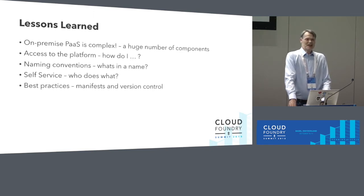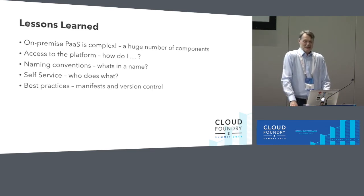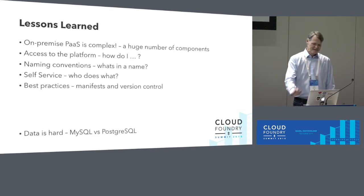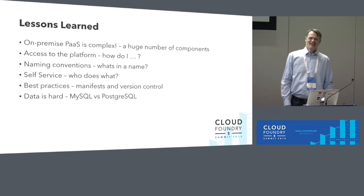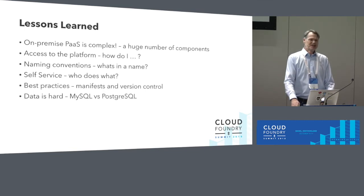Manifests and version control are best practice. Use them to make things easier for yourself and your fellow developers, so test, acceptance, and production are all on the same configuration level. If you don't do that, you might find it works in acceptance but fails in production because of a different setup or sizing. Data is also hard — Cloud Foundry promotes 12-factor stateless apps, but data still needs to go somewhere. We are running a MySQL cluster now and moving to Postgres, so you need to know the similarities and differences between the technologies involved.